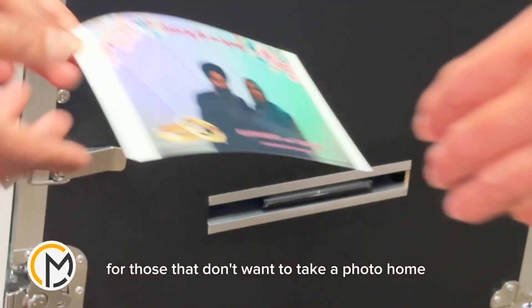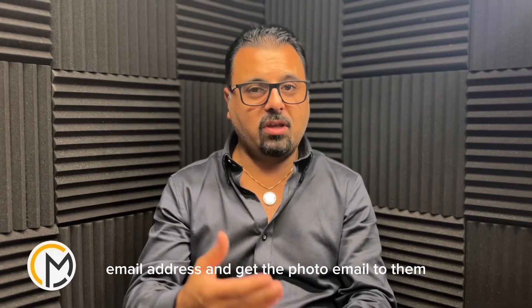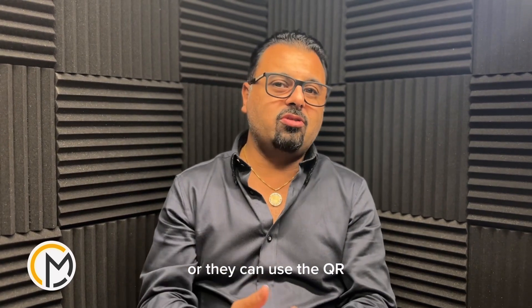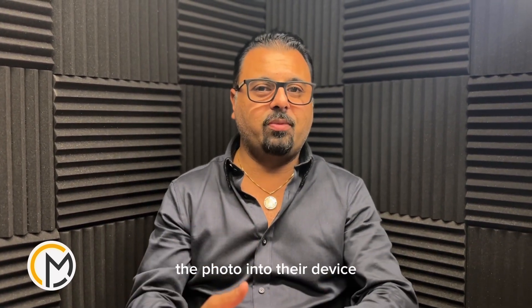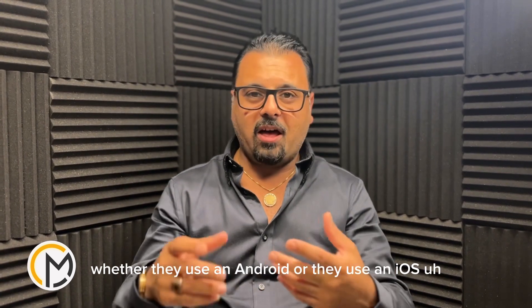For those that don't want to take a photo home, there's an option that they can use their email address and get the photo emailed to them. Or they can use the QR code where they can just download the photo into their device — whether they're using Android or iOS, it's compatible for both systems.